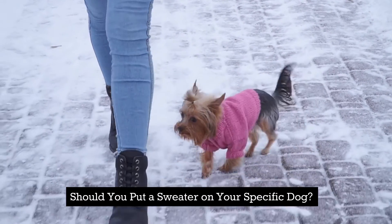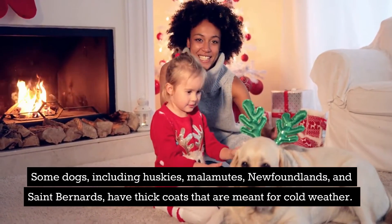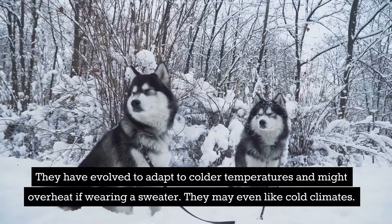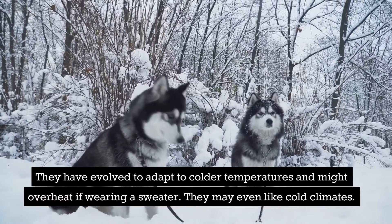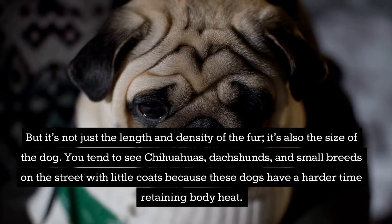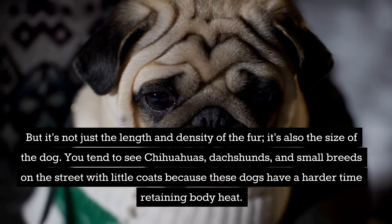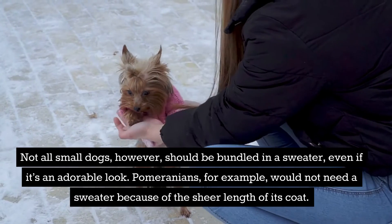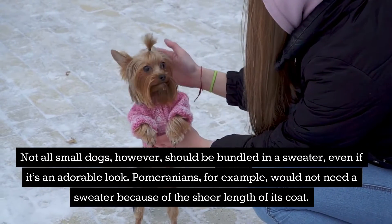Should you put a sweater on your specific dog? Some dogs, including Huskies, Malamutes, Newfoundlands, and St. Bernards, have thick coats that are meant for cold weather. They have evolved to adapt to colder temperatures and might overheat if wearing a sweater. They may even like cold climates. But it's not just the length and density of the fur — it's also the size of the dog. You tend to see Chihuahuas, Dachshunds, and small breeds on the street with little coats because these dogs have a harder time retaining body heat. Not all small dogs, however, should be bundled in a sweater, even if it's an adorable look. Pomeranians, for example, would not need a sweater because of the sheer length of their coat.